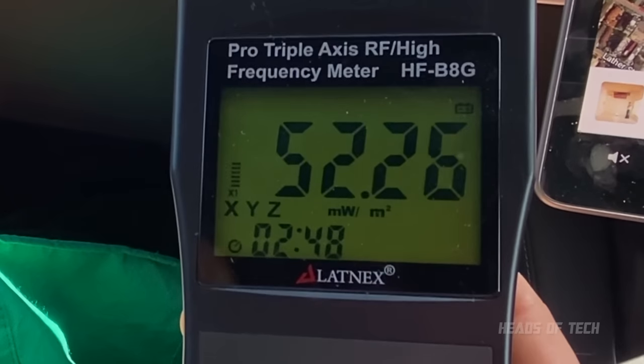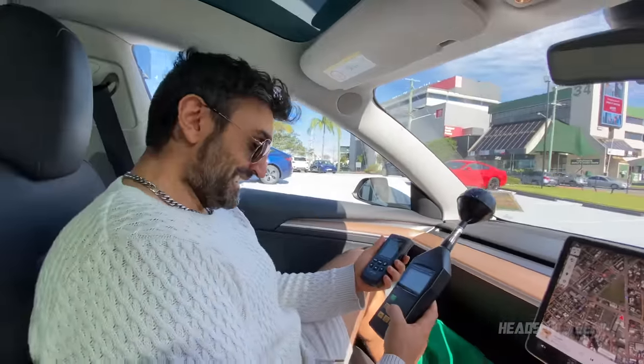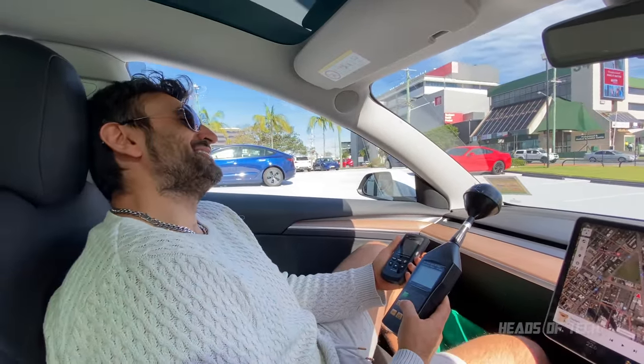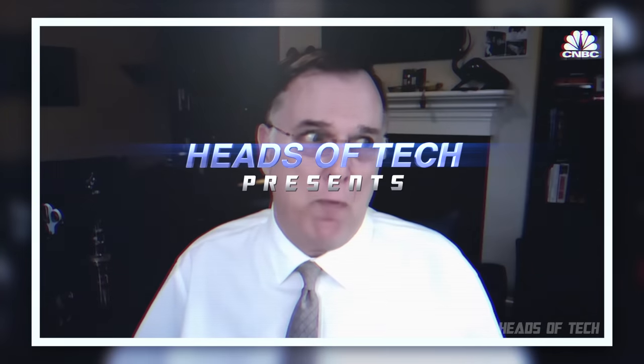The reading is at 50 to 100 milliwatts per meter squared. I was hoping it would be less. Wireless radiation has biological effects — so the question is, what's going on here?